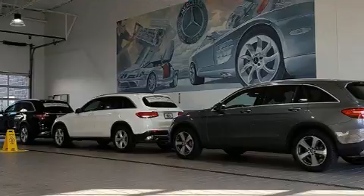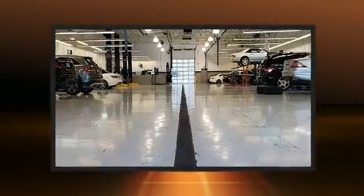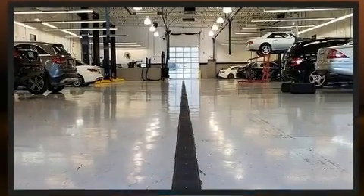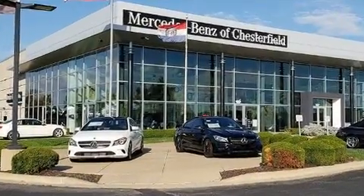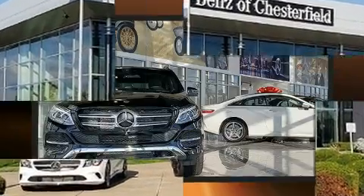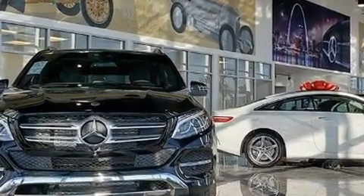Lexus prioritized practicality, efficiency, and style by including an outside temperature display, automatic dimming door mirrors, power moonroof, rain-sensing wipers, and seat memory. With high-intensity discharge headlights illuminating your path, you'll always appreciate maximum visibility.